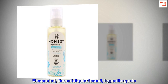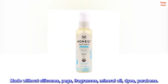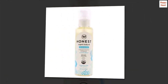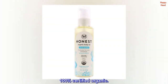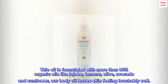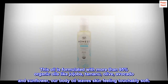Created to help support growing bellies — unscented, dermatologist tested, and hypoallergenic. Made without silicones, PEGs, fragrances, mineral oil, dyes, or parabens. Recommended for sensitive skin and 100% certified organic. This oil is formulated with more than 95% organic oils like jojoba, tamanu, olive, avocado, and sunflower. Our body oil leaves skin feeling touchably soft.